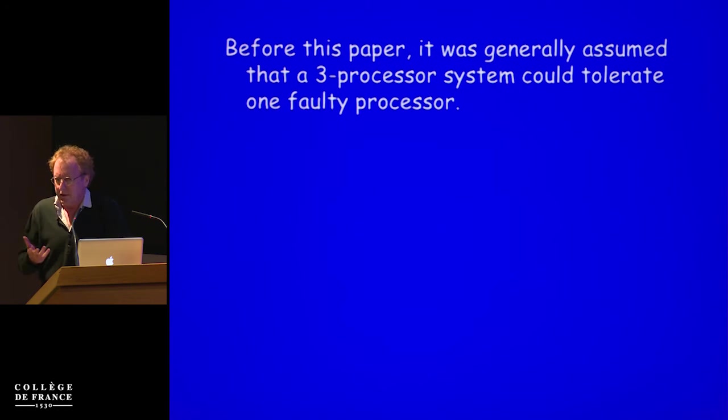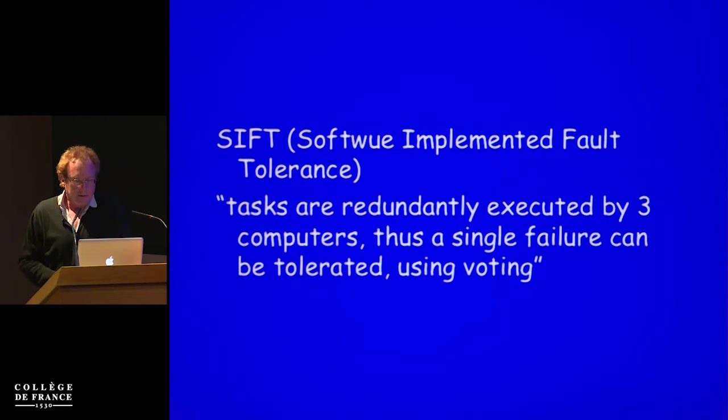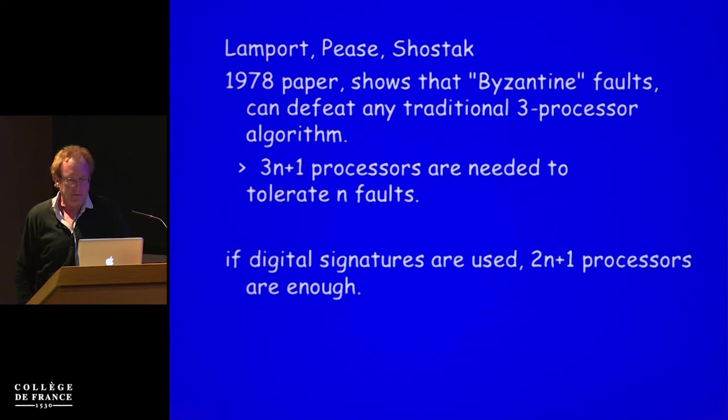Before that, people would consider very specific types of faults — whether a bit is stuck at zero and not moving to one. People didn't even understand what kind of failures they could tolerate while building these systems. It was generally assumed that a three-processor system could tolerate one faulty processor where the faulty processor could behave in an arbitrary way. The 1972 SIFT paper — perhaps the project that was notable for producing the Byzantine generals problem and its solution — was simply saying: to build this fault-tolerant system, you replicate it, have three copies all running the same code, and then do voting to see what is the correct solution.